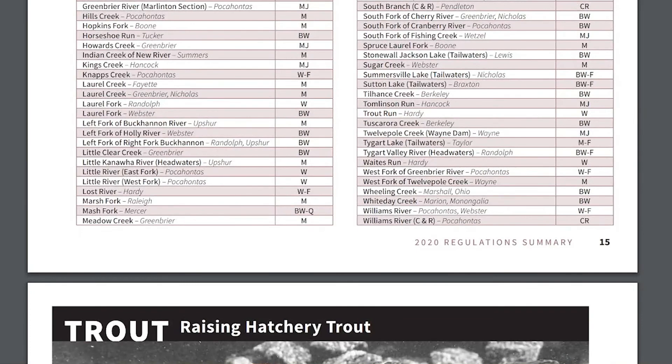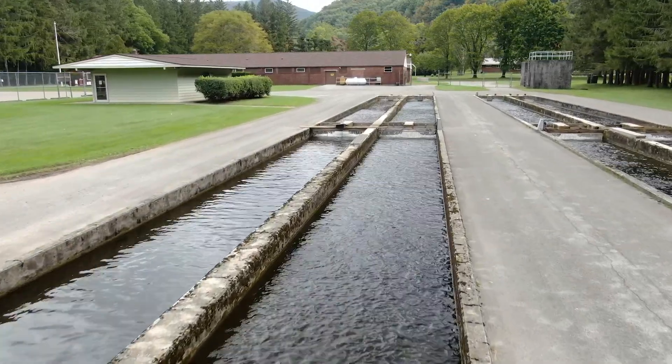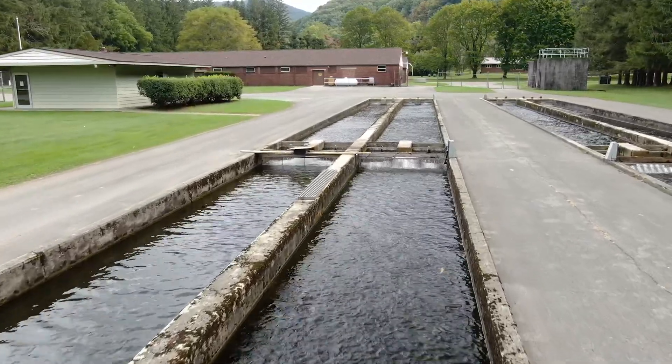This year we are actually adding a couple of additional waters. We're going to add a couple of the state park lakes — we're going to be stocking Pipestem State Park as well as Pendleton Lake up at Blackwater.